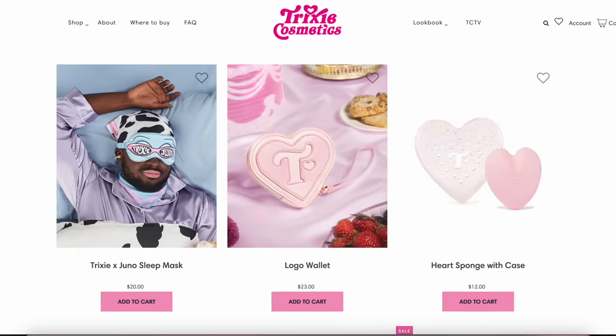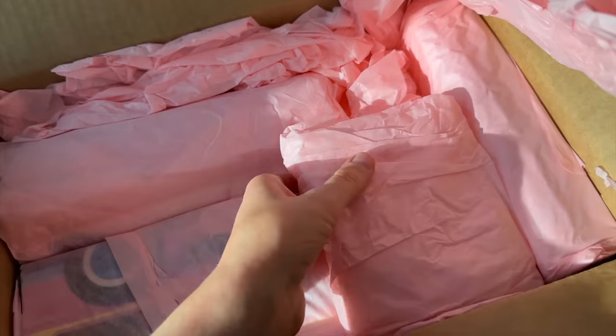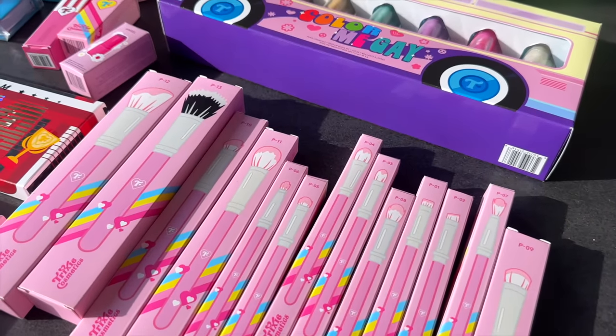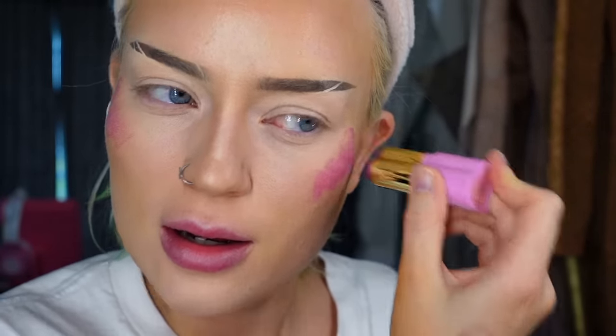Their website is really cute — it's pink, I love it. They have a huge product range and I've never tried any Trixie product before. Everything is wrapped individually and neatly, the packaging is adorable — I'm just obsessed. I also bought a brush set to use throughout this video. I used the stippling brush for foundation which didn't work, and then went in with this cute little heart-shaped cream blush — really cute but the formula was a bit stiff, could have been softer.